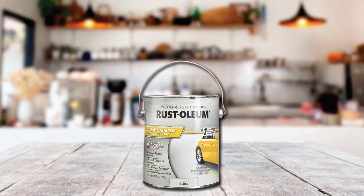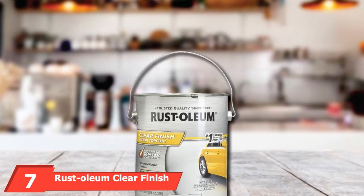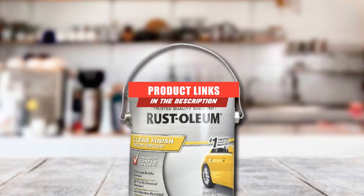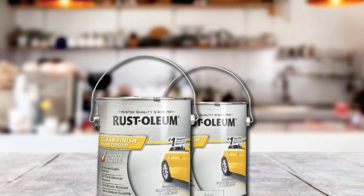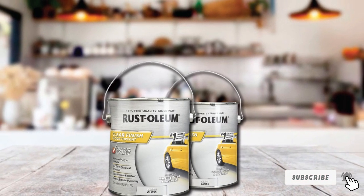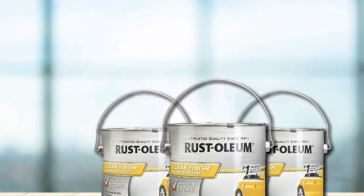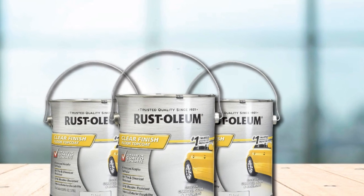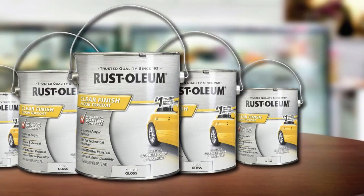Moving on to number 7 with Rust-Oleum Clear Finish Floor Top Coat Gloss Coating. DIY enthusiasts are sometimes put off by the idea of using dual-component epoxy floor kits. In this instance, we suggest you use Rust-Oleum Clear Gloss Epoxy Coating. This leading acrylic-based formula allows application directly on painted floors, epoxy, and concrete. Once the coating has cured completely, the high-gloss finish it produces is chemically resistant. The surface allows the use of motor vehicles and offers great longevity.